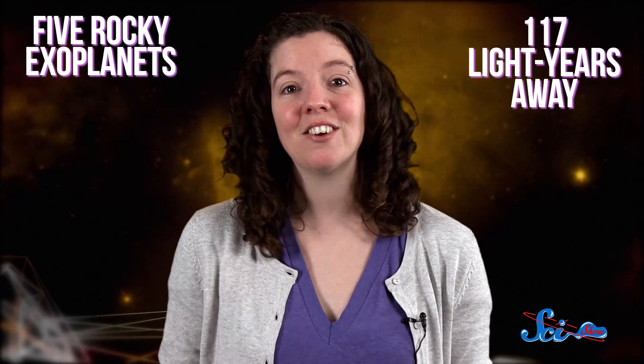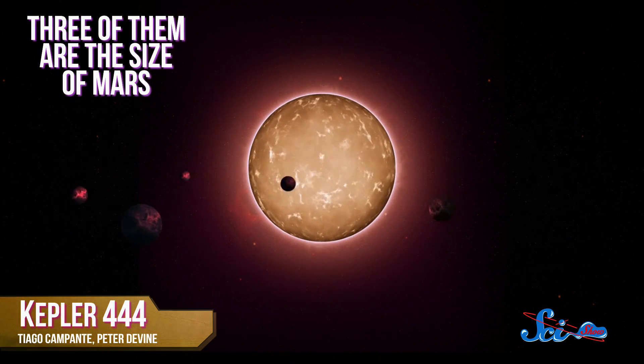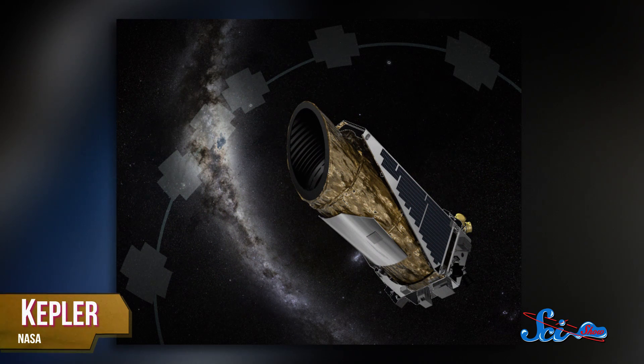Now, as Rosetta is giving us a peek at our solar system's past, we're also getting a new picture of our planet's future. On Tuesday, a team of British astronomers announced that they had discovered five rocky exoplanets 117 light-years away, orbiting a star called Kepler-444. Three of them are the size of Mars, and the other two are the size of Venus and Mercury. In addition to being just a bonanza of new worlds, these planets may be the oldest rocky, Earth-like worlds we've found yet. The scientists found them by analyzing data from our old friend Kepler, the telescope that trails Earth in its orbit around the Sun while taking pictures of stars.